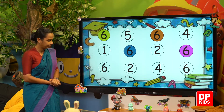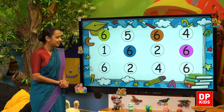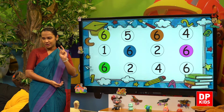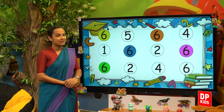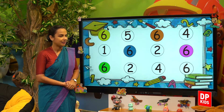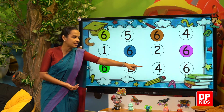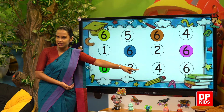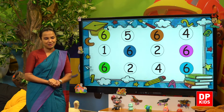The third line — the first number, is it 6? Yes, it is 6. Shall we color? Yes. Next is number 2 — we are not going to color. Next — is it 6? No, it's number 4, so we are not going to color. The last number — is it 6? Yes, it's 6, so we can color number 6. So we have done coloring number 6.